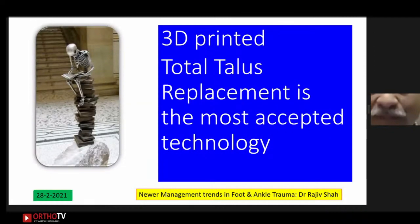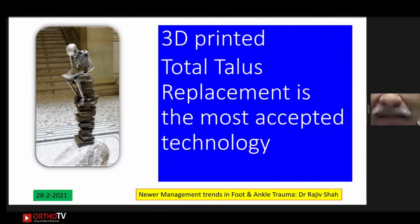3D-printed total talus replacement is probably the most important technology advancement in this field. We do not yet know how long it will last, but presently its outcomes are encouraging. As Darwin said: it is not the strongest, not the fittest, not the most intelligent, but the one most adaptable to change that survives. Trauma management has also changed over the years. Thank you very much, and thank you BOA for giving me this opportunity.